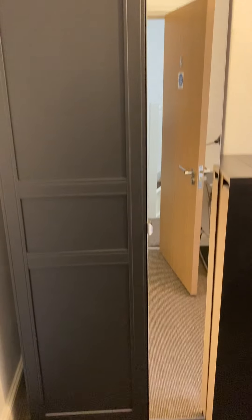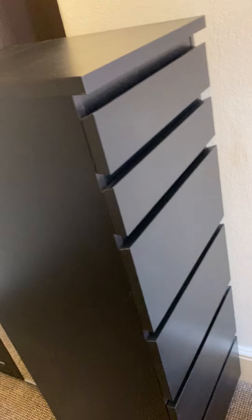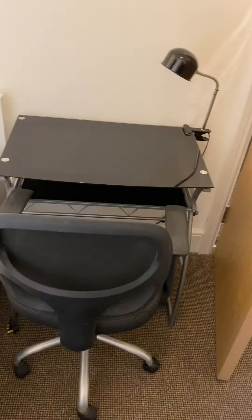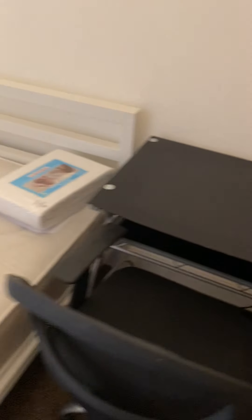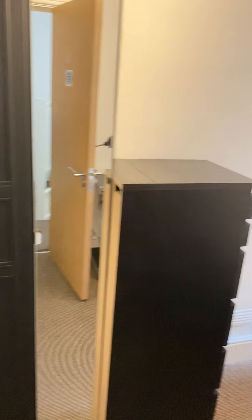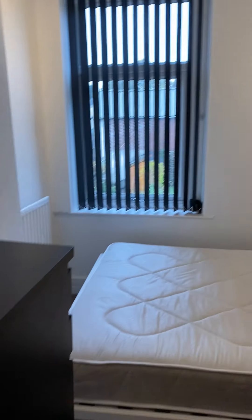We've then got room number four — another good sized room with all the storage, chest of drawers, a double bed frame and mattress, desk and desk chair, overlooking the rear. This is quite a normal sized room — not particularly small or anything like that.